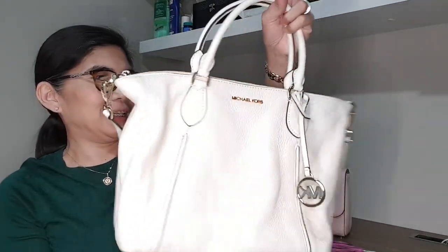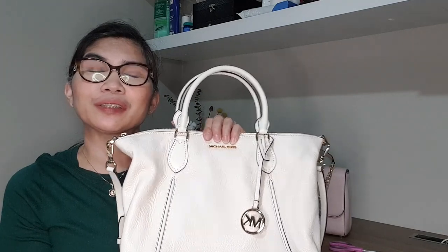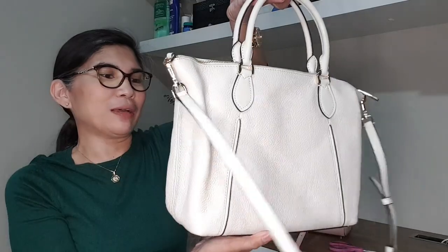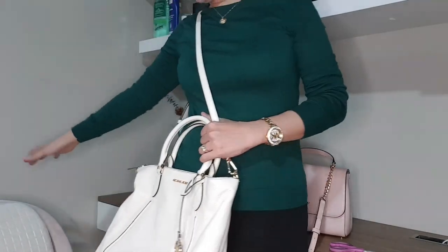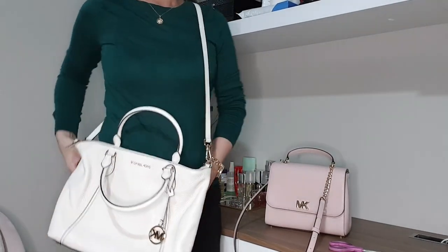This is much, much better than I expected. When I bought this, I actually thought I would be selling it afterward because I thought I wouldn't like it. But now that it's here, I like it very much. Let me show you how it looks when I wear the bag — it can be a shoulder bag or a crossbody bag.